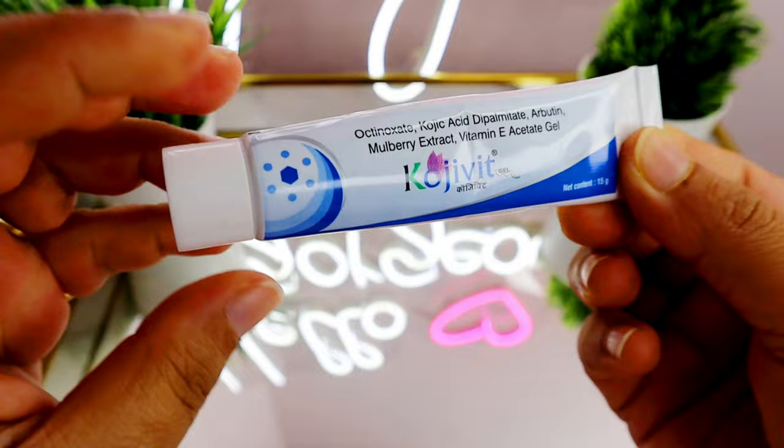So the ingredient list is better compared to Kojivit because there are no parabens and it's a fragrance-free product. If you don't mind fragrance or parabens, you can go for Kojivit. But if you're someone who avoids parabens and fragrance in your skincare, then Dr. Sheth's is the product for you. Now let's talk about their textures.